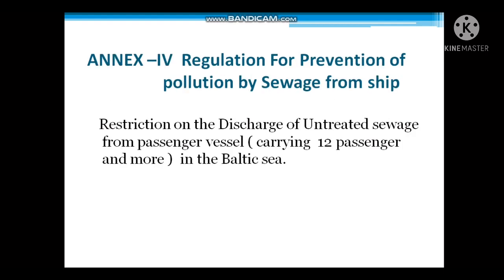Next is Annex 4, which is the regulation for prevention of pollution by sewage from ships. Here there is a restriction on the discharge of untreated sewage from passenger vessels carrying 12 passengers or more in the Baltic Sea.